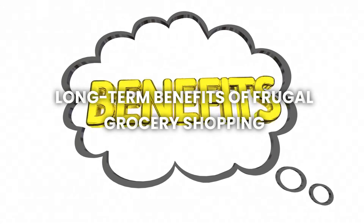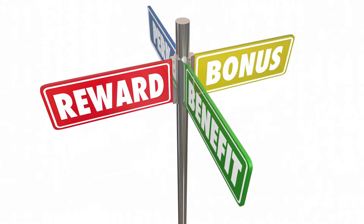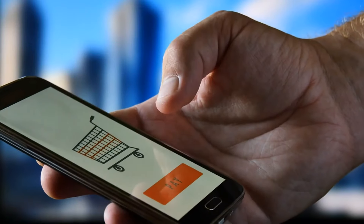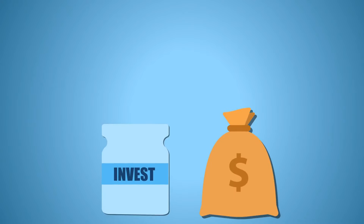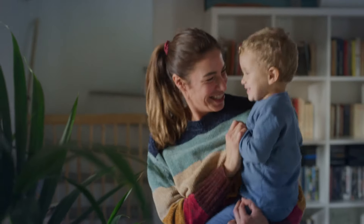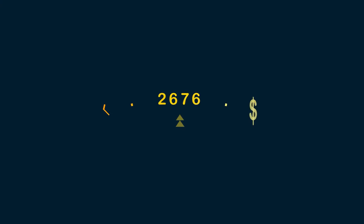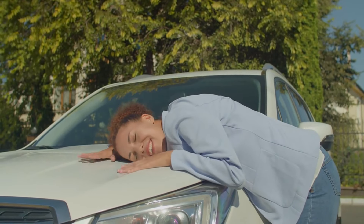Number five: the long-term benefits of frugal grocery shopping. Practicing frugal grocery shopping offers more than just immediate savings — it can lead to long-term financial benefits. By consistently using smart shopping strategies like sticking to a budget, planning meals, and avoiding impulse buys, you can save a significant amount of money over time. These savings can be redirected towards important financial goals, such as paying off debt, building an emergency fund, or investing in your future. Additionally, developing frugal habits helps you become more mindful of your spending, which can spill over into other areas of your life. Over time, these habits create a strong foundation for financial stability, reducing stress and giving you more control over your finances. Frugal grocery shopping isn't just about spending less — it's about making your money work harder for you, leading to a more secure and fulfilling life in the long run.